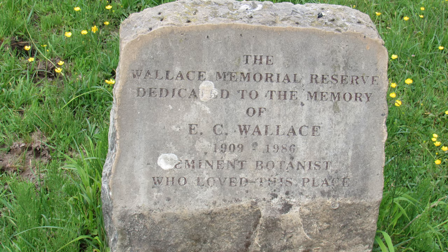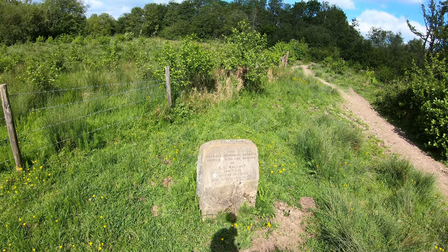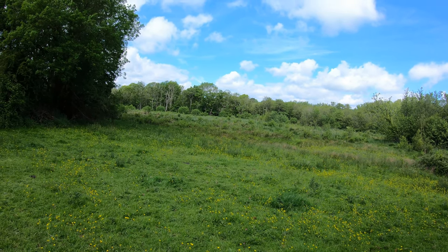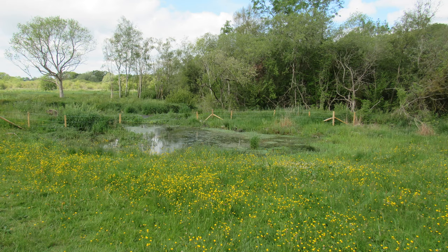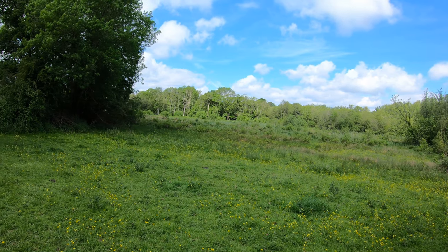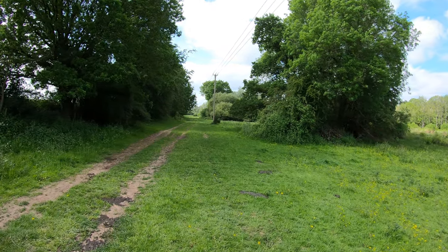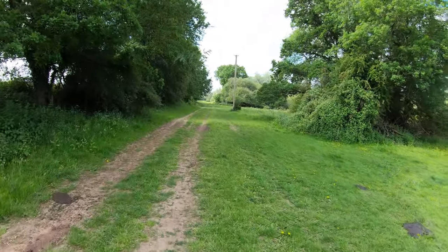We're now making our way through the Greywell Moors Nature Reserve. It's about 13 hectares, run by the Hampshire and Isle of Wight Wildlife Trust, and well known for sedges, rushes, mosses and liverworts. I'm right by a memorial stone dedicated to the memory of E.C. Wallace, eminent botanist — I don't know too much about him other than his name was Ted. The fen is fed by a series of natural springs which form where cracks in the chalk bedrock allow water to bubble up from aquifers. It's a fairly straight route for about a mile on this part of the walk.